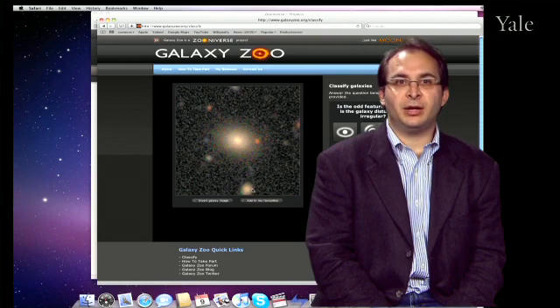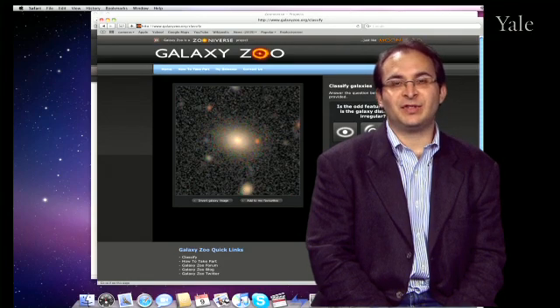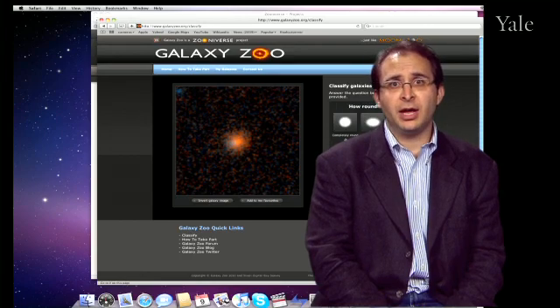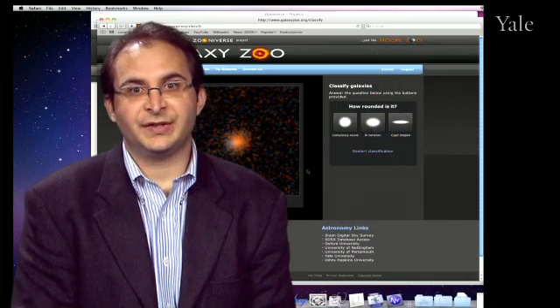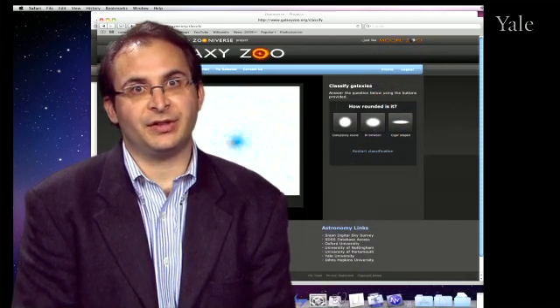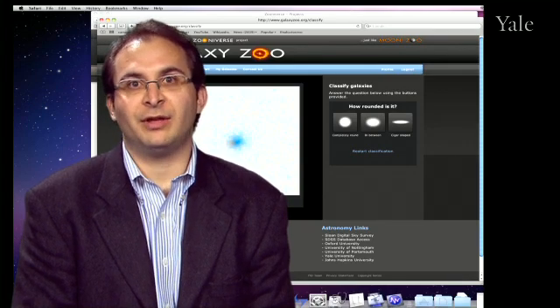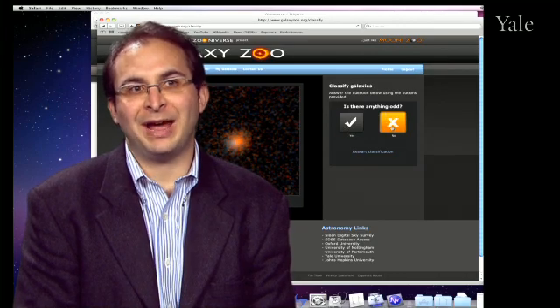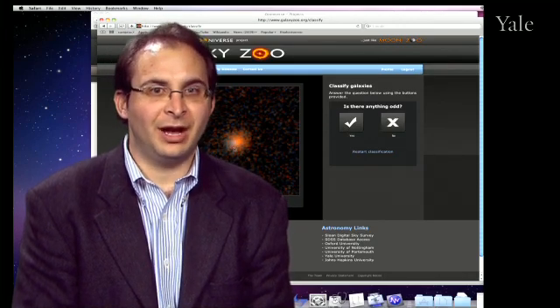Galaxy Zoo was the original citizen science project where we took images taken by a robotic telescope in New Mexico, at Apache Point, which had taken data for over a million galaxies. The problem was no one person or even team of scientists was able to really sort through all of them by hand and take a good look at what was out there. In recent years, data sets that astronomers and other scientists have been working with have gotten bigger and bigger, and so the old techniques of getting a few scientists together to sort through it by hand have been getting harder and harder.